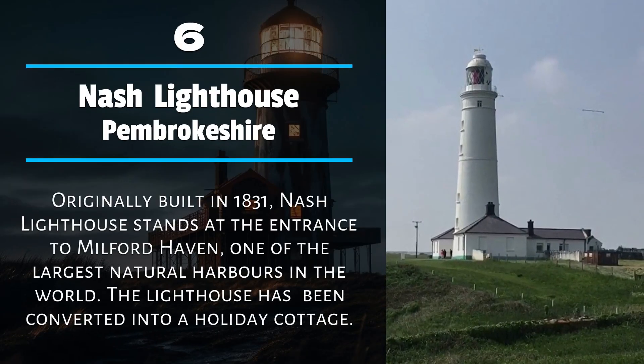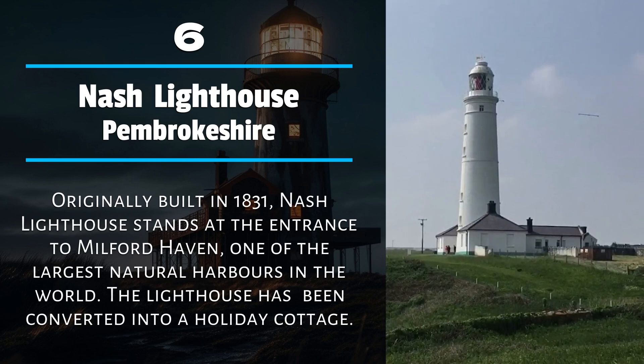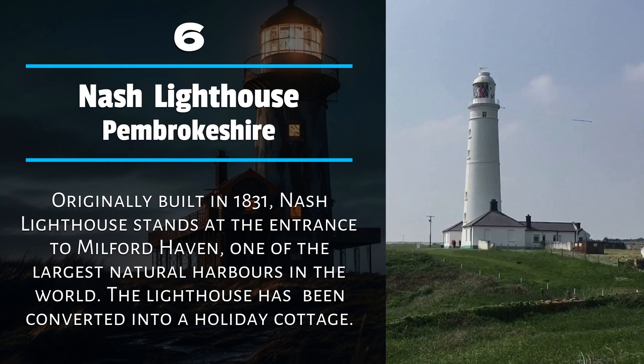Number 6: Nash Lighthouse, Pembrokeshire. Originally built in 1831, Nash Lighthouse stands at the entrance to Milford Haven, one of the largest natural harbors in the world. The lighthouse has been converted into a holiday cottage.